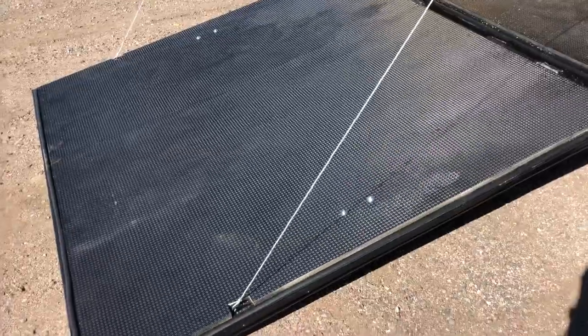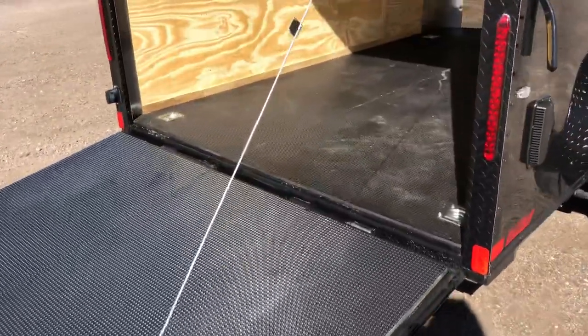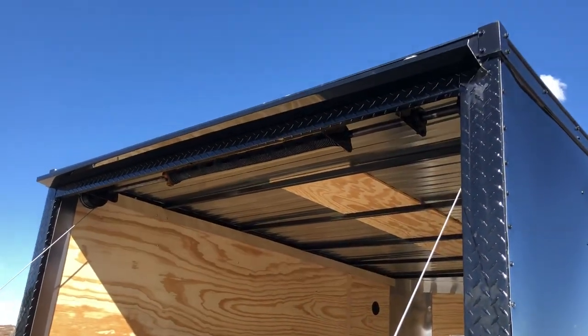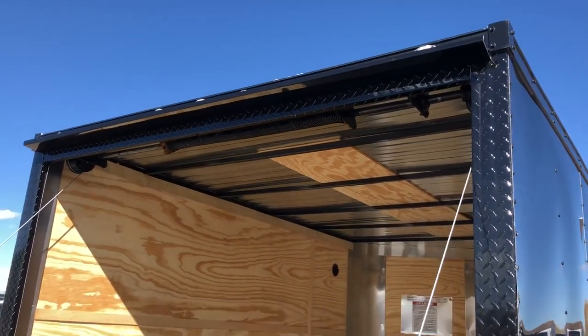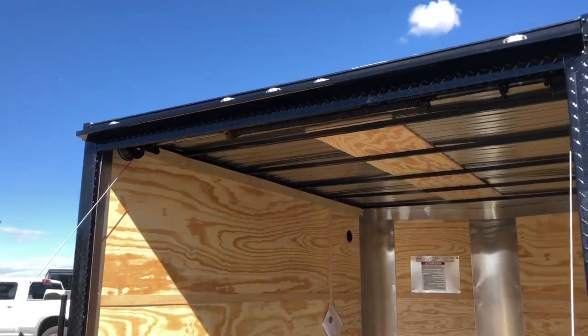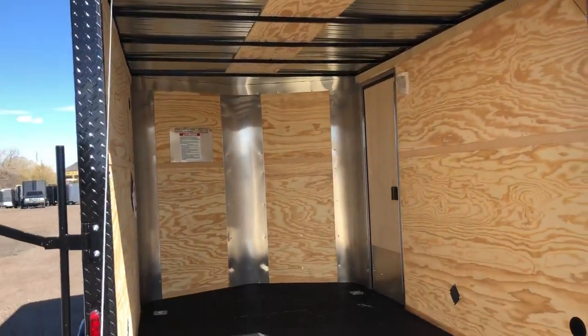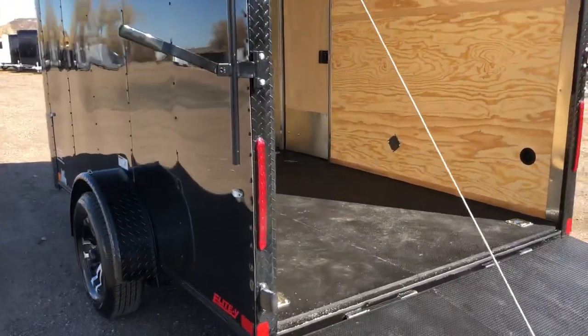You also have a rear ramp door — it does come with a spring assist close. Black diamond plate wrap around that rear door jamb, just a nice little touch. Cargocraft ties everything in together nicely. Gutter over this rear ramp door as well. All exterior LED running lights and LED strip tail lights.